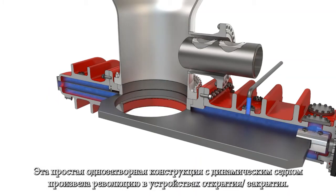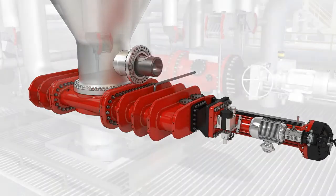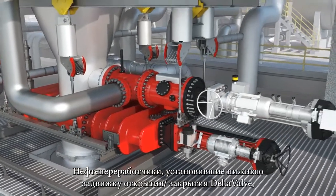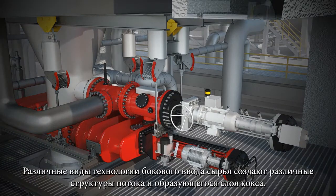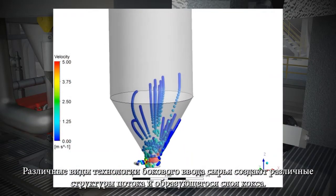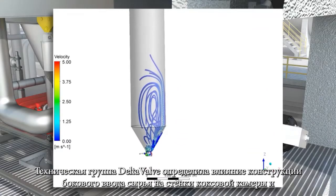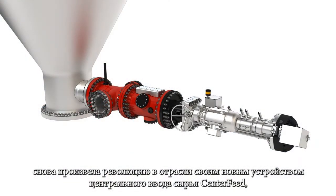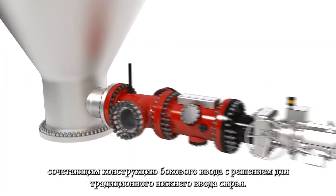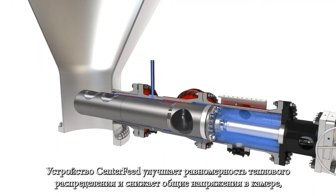This simple single gate and dynamic seat design revolutionized unheading. Refiners that installed DeltaValve's bottom unheading valve simultaneously switched from bottom to side feed. Various styles of side feed technology create different flow patterns and coke bed formations. DeltaValve's technical team evaluated the impact of side feed designs on coke drum walls and again revolutionized the industry by inventing the center feed injection device.